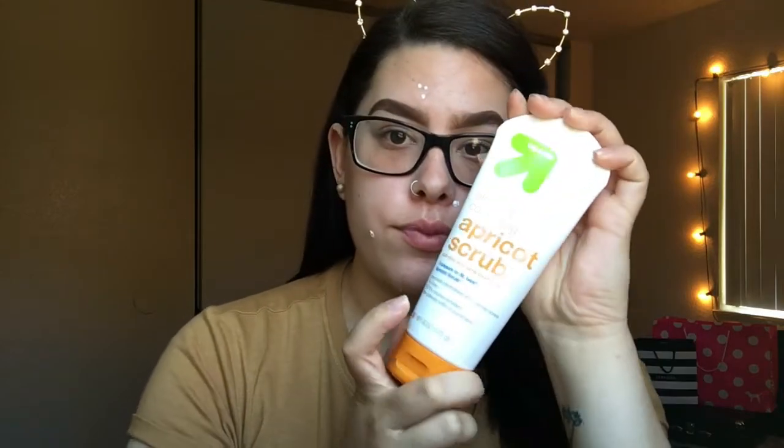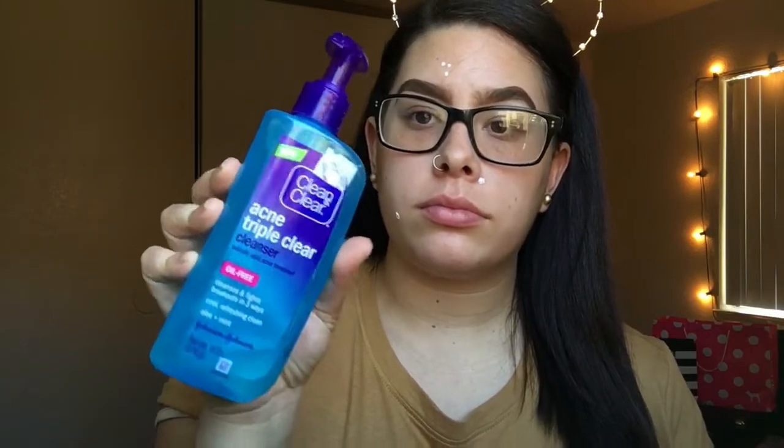I'm going to jump right into what products I'm using while I'm in the shower. I like to exfoliate with the Up&Up blemish controlling apricot scrub. I apply that all over my face and really smooth out the surface before I put any makeup products on it.